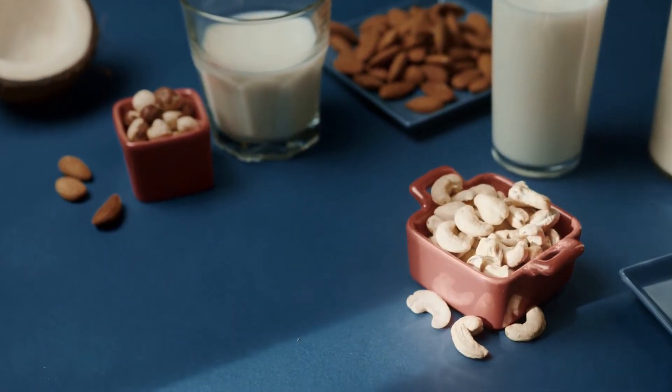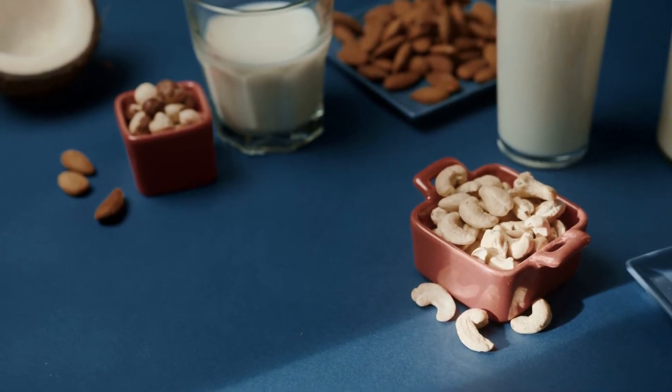Incorporating these into your diet in some form daily can really make a difference where hair loss is a concern.